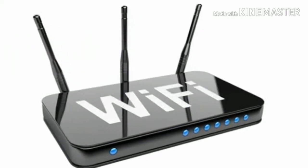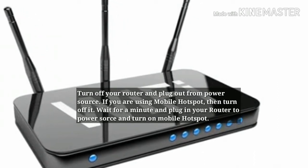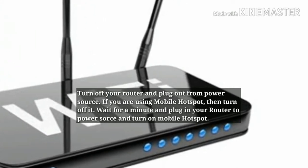Solution 5: Turn off and turn on router. Turn off your router and unplug it from the power source. If you are using a mobile hotspot, turn it off. Wait a minute, then plug your router back into the power source and turn on the mobile hotspot.